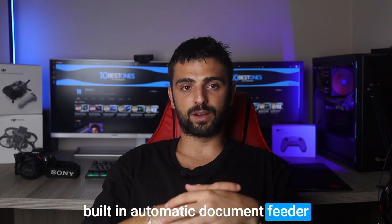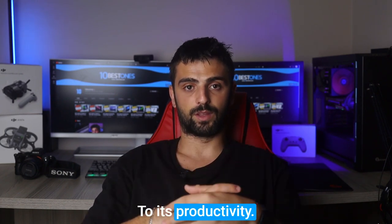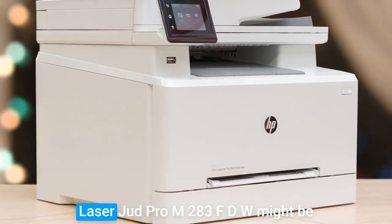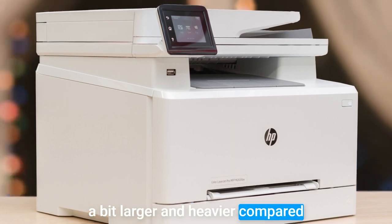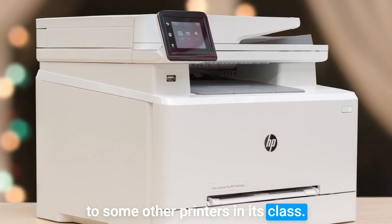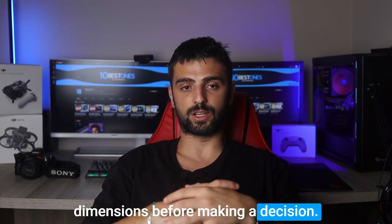Its built-in automatic document feeder and reliable scanning capabilities add to its productivity. However, it's worth noting that the LaserJet Pro M283FDW might be a bit larger and heavier compared to some other printers in its class. So if space is a concern for you, it's important to consider its dimensions before making a decision.